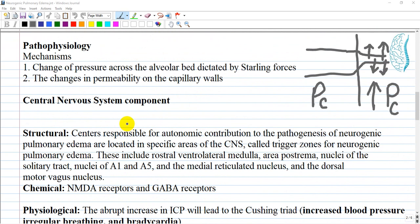The full understanding of the pathophysiology of neurogenic pulmonary edema is like a puzzle. The central nervous system disturbance causes a sympathetic overflow leading to systemic vasoconstriction. This pulls blood from the systemic circulation into the pulmonary circulation, eliciting an increase in pulmonary capillary hydrostatic pressure. That pressure change mediates the leakage of intravascular fluid into both the alveoli and the pulmonary interstitial space through two main mechanisms: the change of pressure across the alveolar bed dictated by Starling forces, and the change in capillary wall permeability.